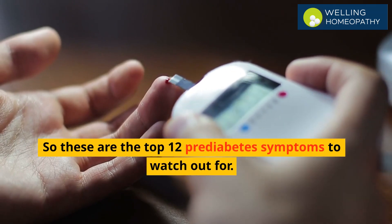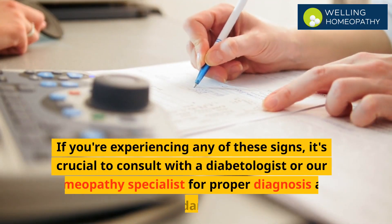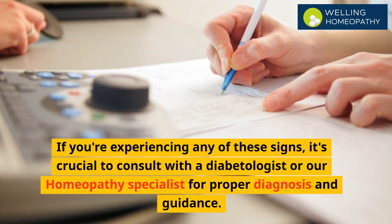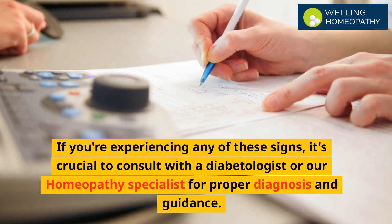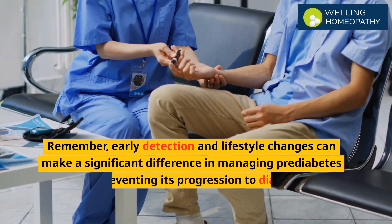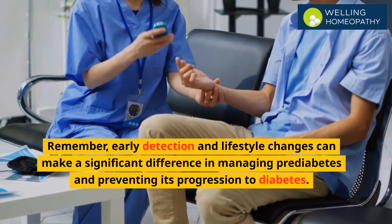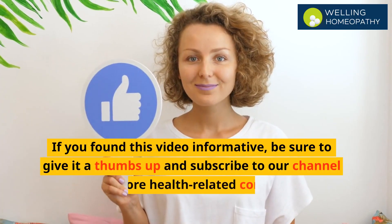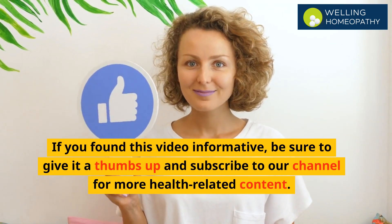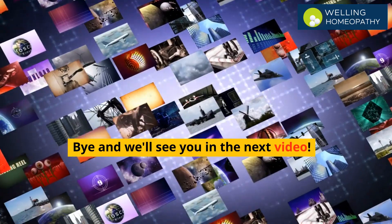So these are the top 12 prediabetes symptoms to watch out for. If you are experiencing any of these signs, it's crucial to consult with a diabetologist or a homeopathy specialist for proper diagnosis and guidance. Remember, early detection and lifestyle changes can make a significant difference in managing pre-diabetes and preventing its progression to diabetes. If you found this video informative, be sure to give it a thumbs up and subscribe to our channel for more health-related content.